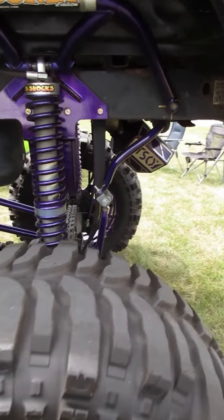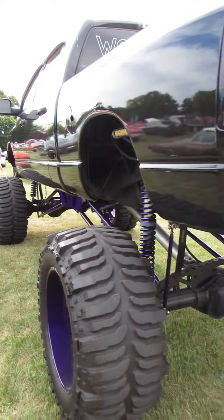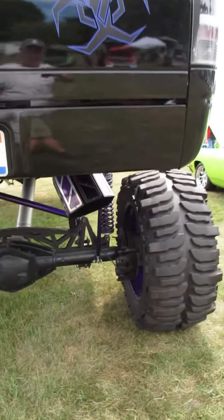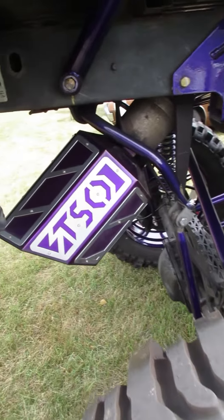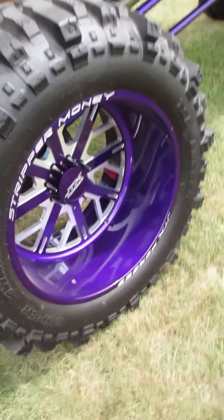I saw this thing when it came in. I think this is where it comes from. Look at the size of that exhaust tip. Of course, look at the size of these wheels — these things are monster.